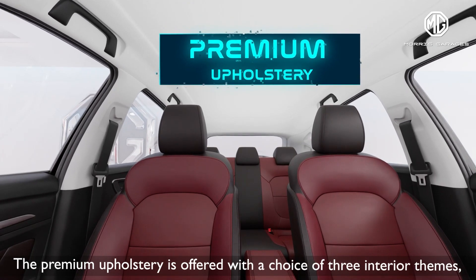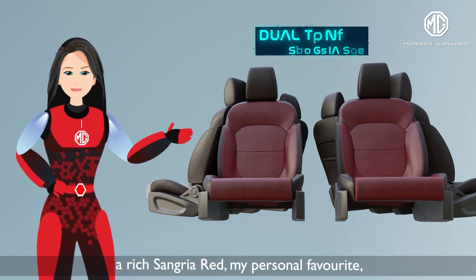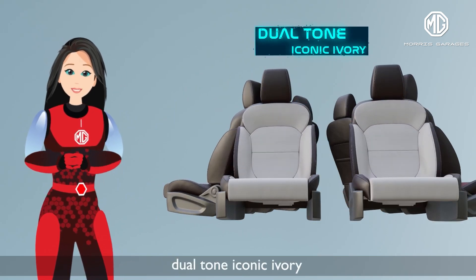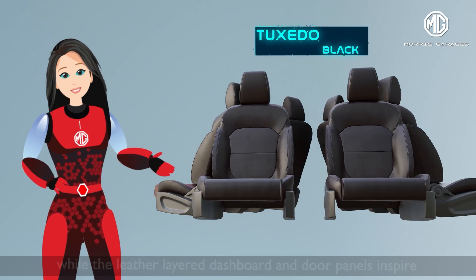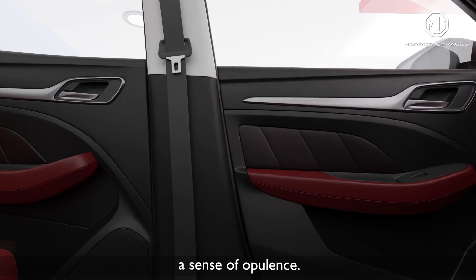The premium upholstery is offered with a choice of three interior themes: a rich sangria red — my personal favorite — dual-tone iconic ivory, and tuxedo black. The leather-layered dashboard and door panels inspire a sense of opulence.